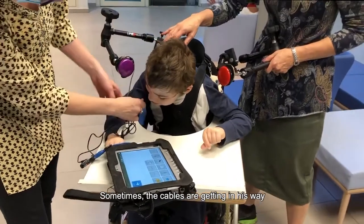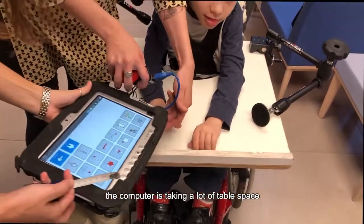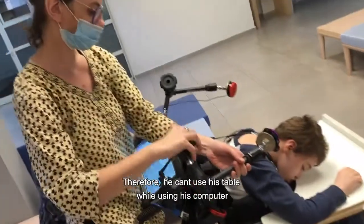Sometimes the cables are getting in his way and he likes to bite on them. The computer is taking a lot of table space, therefore he can't use his table while using his computer.